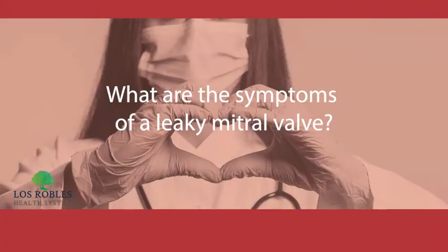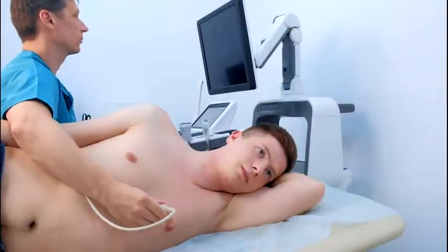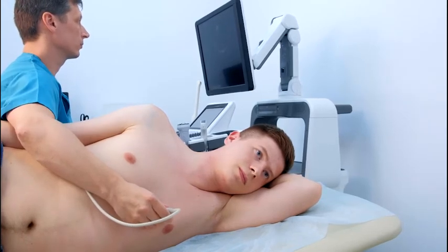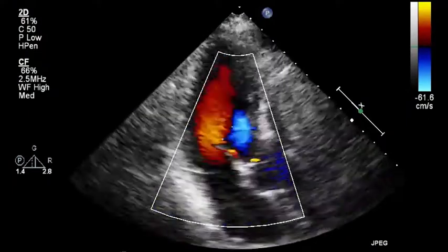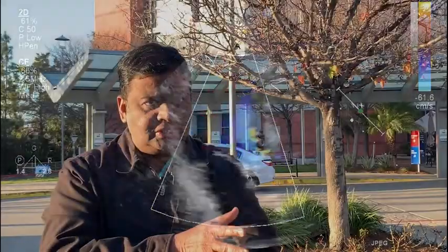The most common presentation is cardiac symptoms like shortness of breath, fatigue, palpitations, or heart failure. You go to a physician and they often detect a murmur, which is a swishing sound in the heart. That leads to an ultrasound of the heart, which can pick up a leaking valve. Once identified, you try to quantify the leakage by more sophisticated tests to understand the mechanism of leakage.